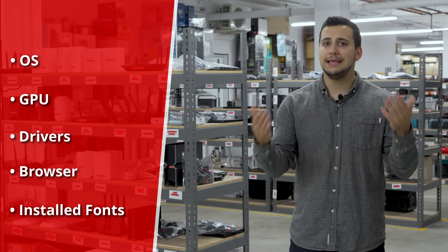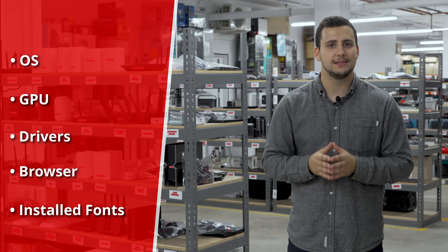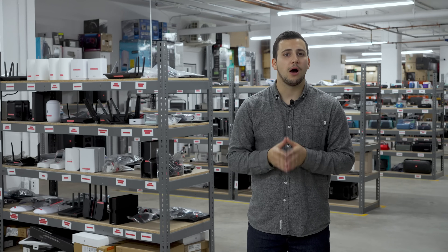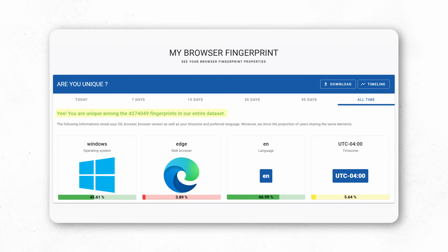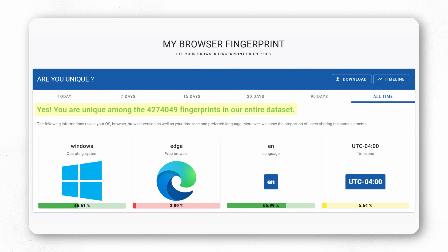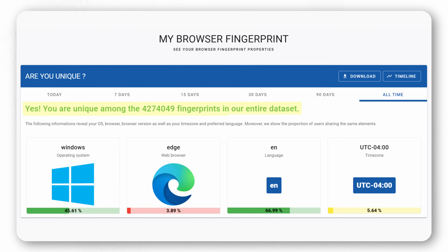For example, here's the image that amiunique.org asks your system to render. The resulting output depends on the exact combination of OS, GPU, drivers, browser, and even installed fonts, so it isn't identical across systems, making it highly distinctive and often unique. When we looked at the results from our 83 colleagues on amiunique, the site reported that every single one had a unique fingerprint, even against the 4 million-odd devices in their database.